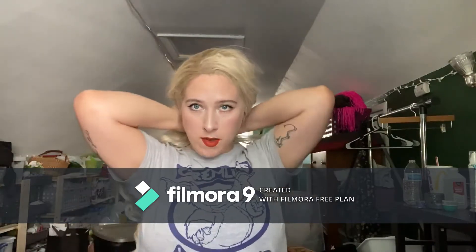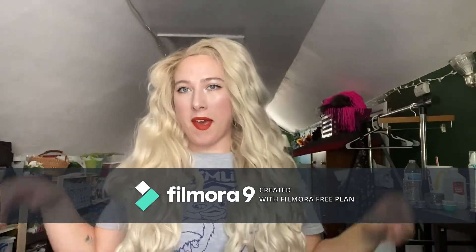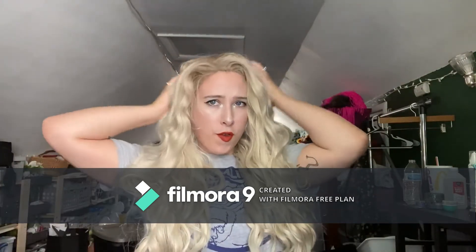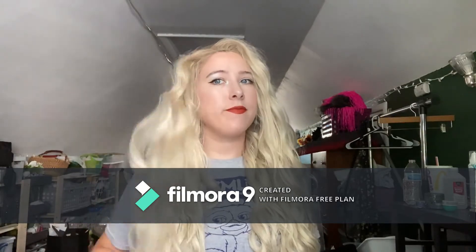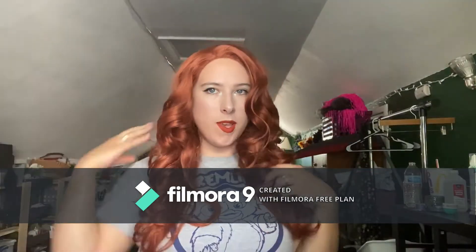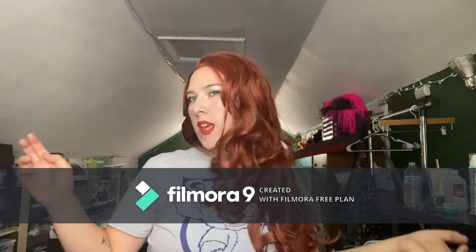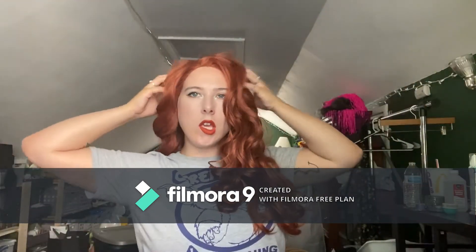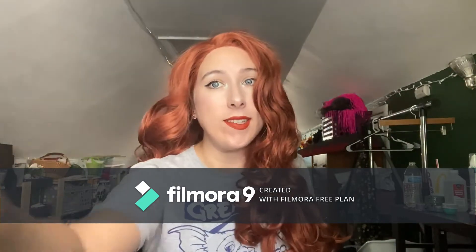This one is Aria, obviously for Game of Thrones. This one is Maya — maybe one of my favorite wigs, she just needs some TLC. This one is Natasha, my Black Widow cosplay wig. This is probably my second favorite because I like being a redhead, surprisingly.